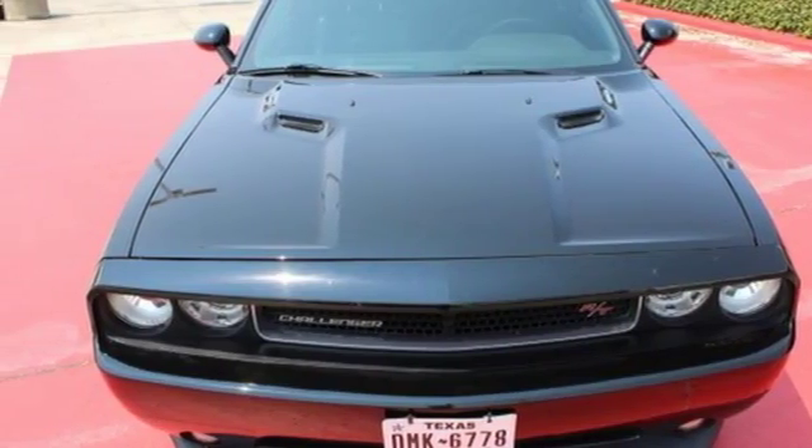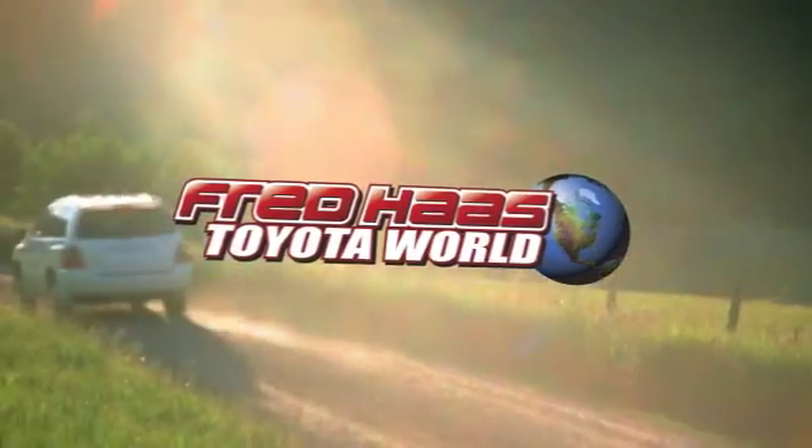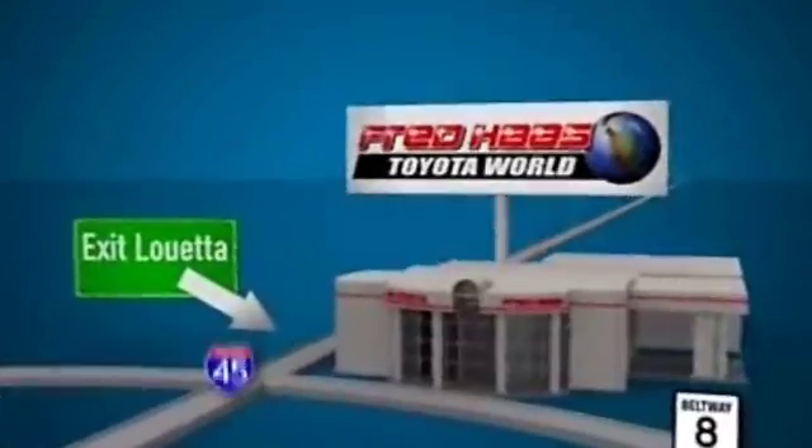Hurry in today. Fred Haas Toyota World has been a hallmark of our community for more than 40 years. Easy to find on I-45 North at Louetta, just two miles north of 1960.